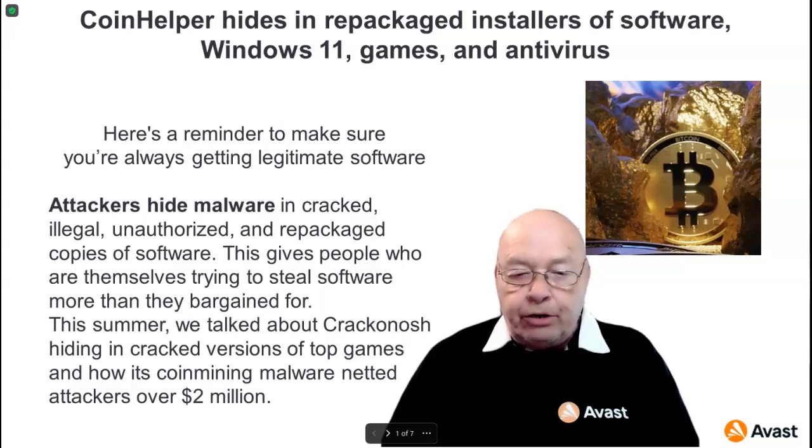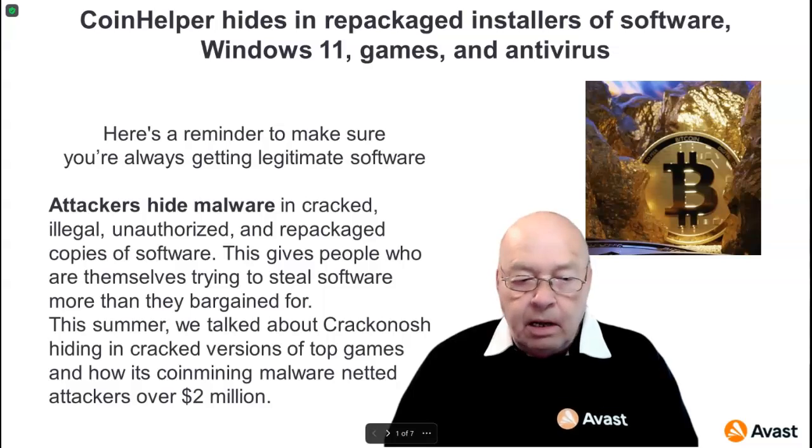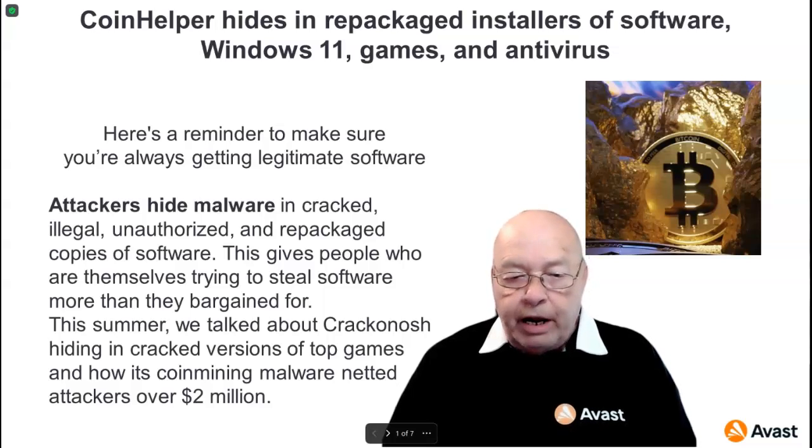This summer we talked about Krakenosh hiding in cracked versions of top games, and how its coin-mining malware netted attackers over $2 million.